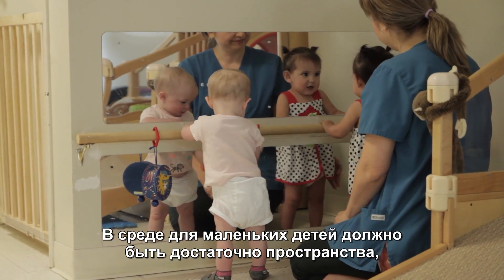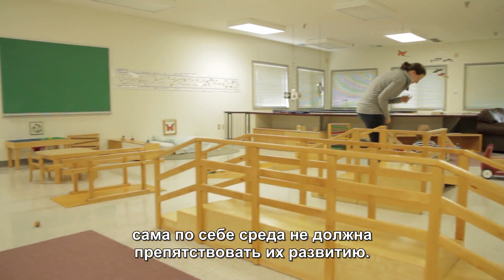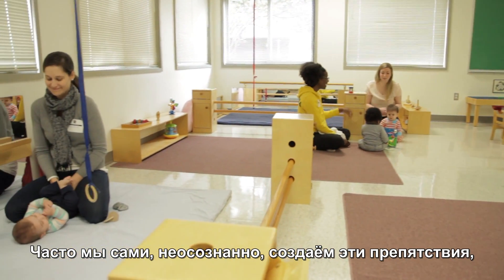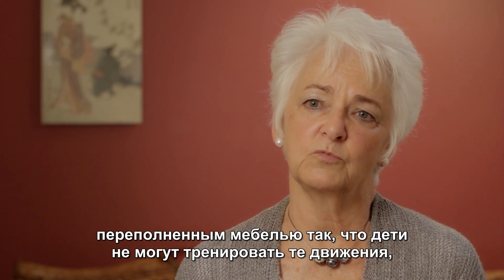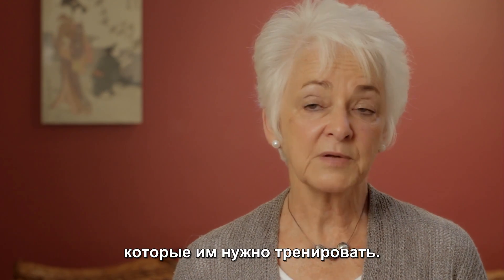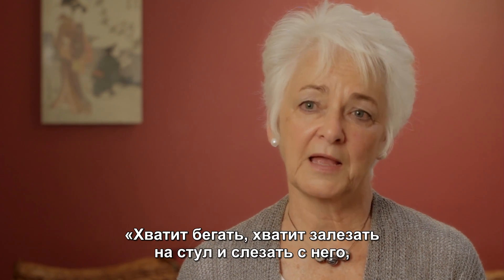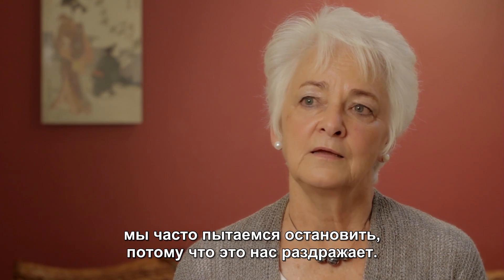An environment for young children really has to have enough space so that the environment itself is not an obstacle to their development. Often unconsciously we create those obstacles by making spaces too small, too cluttered, or too crowded with furniture so they really can't practice the movements they need to practice. Sometimes the obstacle is an adult's attitude: stop moving so much, stop climbing up and down off this chair, stop pushing and pulling, stop climbing.